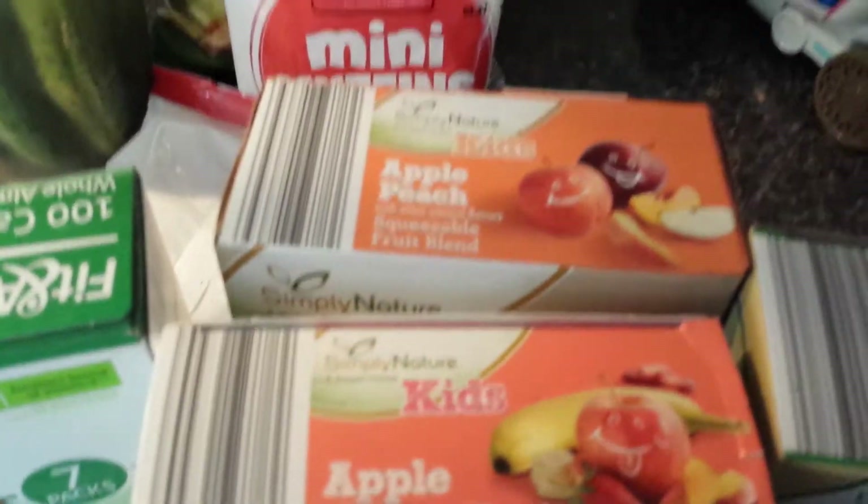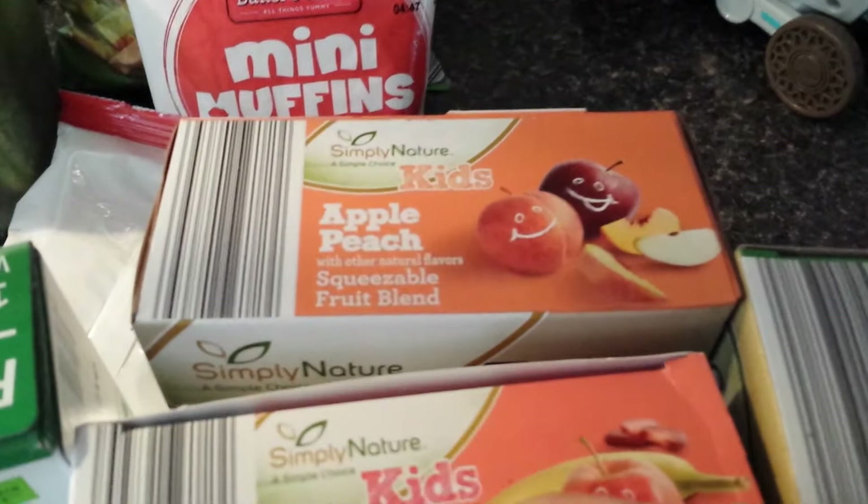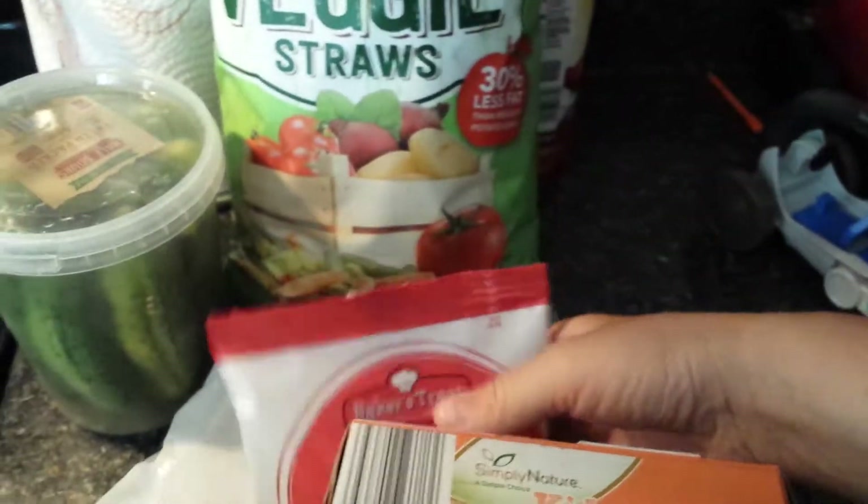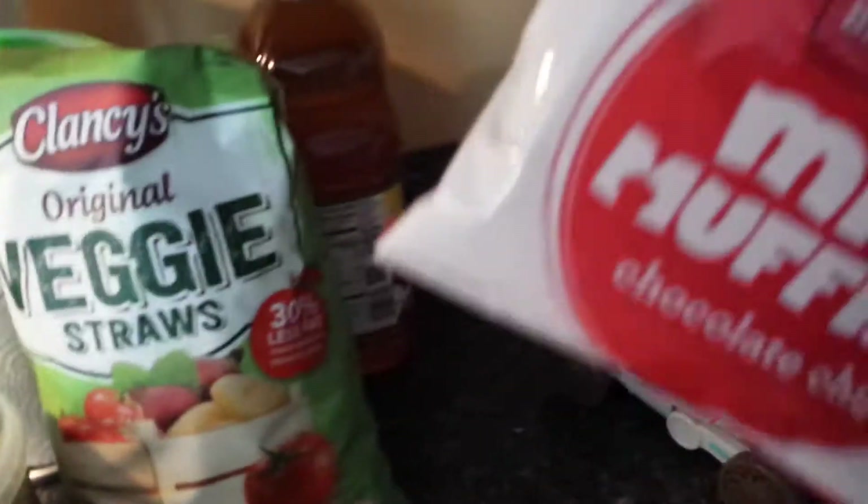The other stuff is already put away — this is just the stuff I kept out for camping. I got a box of these mini muffins chocolate chip as a treat for the kids, and we already dipped into them — it was a five pack and now there's three left.